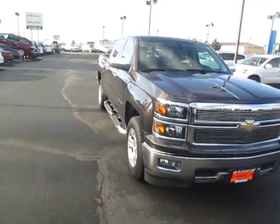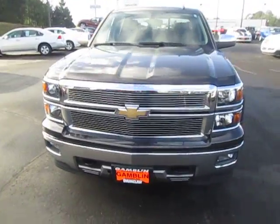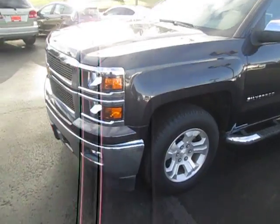Hey there folks, down here at Game Motors in Fall, Washington. Today we're checking out a 2014 Chevy Silverado 1500 — it's an LT edition.